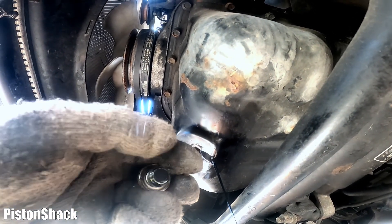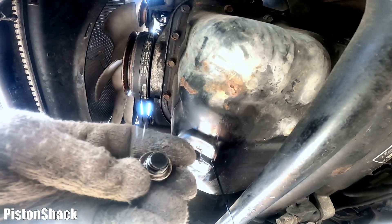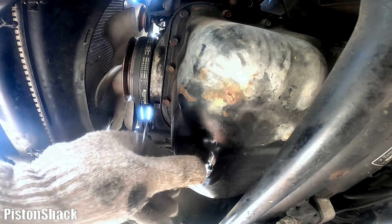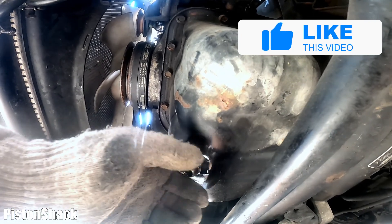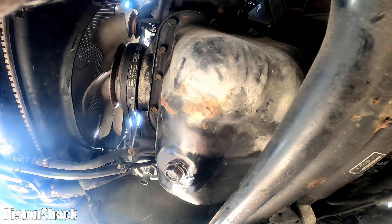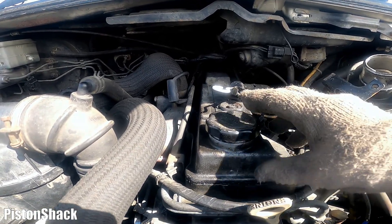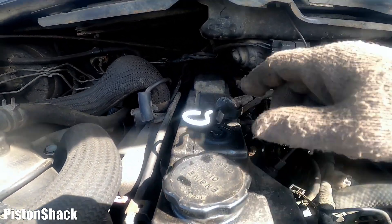Let's take the drain plug out and look for any metal shavings on the back side — it has a magnet. As you can see, it's just dirty dark oil, which is fine. Let me wipe it a little bit to see if there's any metal. It looks clean to me — that's already a good sign. This vehicle is sitting at the junkyard and we don't have much history, so we're trying to gather as much evidence as possible to make sure this engine is worth it.